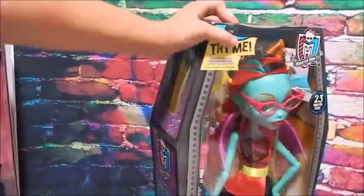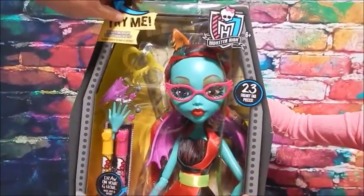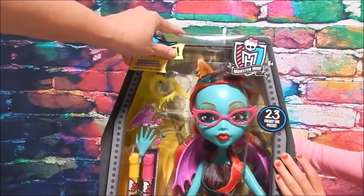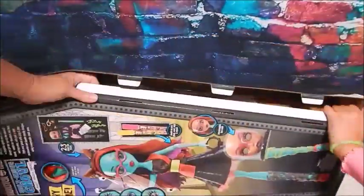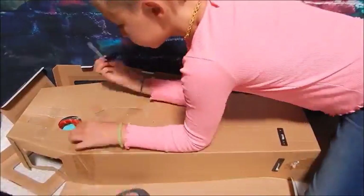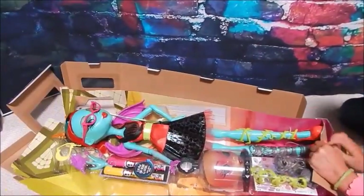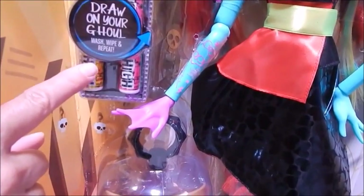The box does show that her eyes change different colors. It says 'Try Me — push the back of my neck to change my eyes.' She's got this drippy heart monocle, some web fingers, a draw-your-own ghoul wash-wipe-and-repeat feature, a mask in a bell jar, and these little leg wrap things.